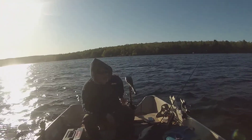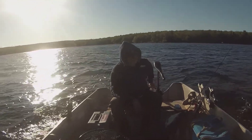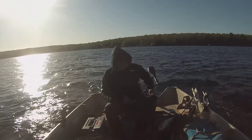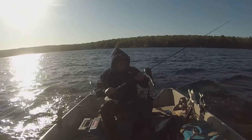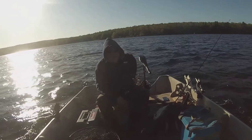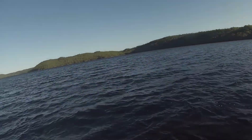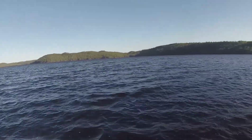The last time I was on this body of water, I motored right up on a great big bull moose, and it was awesome. We were still running all this Akuma gear. We're going to motor up into the far reaches — into the north.